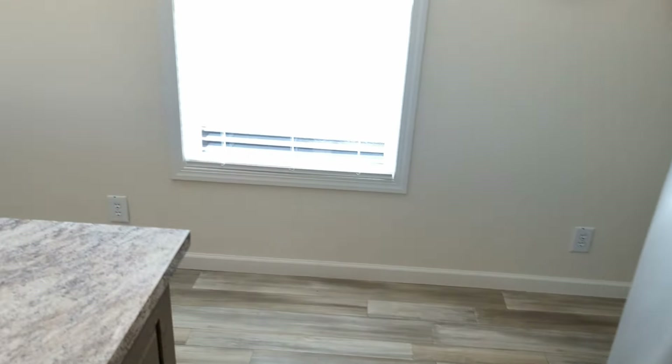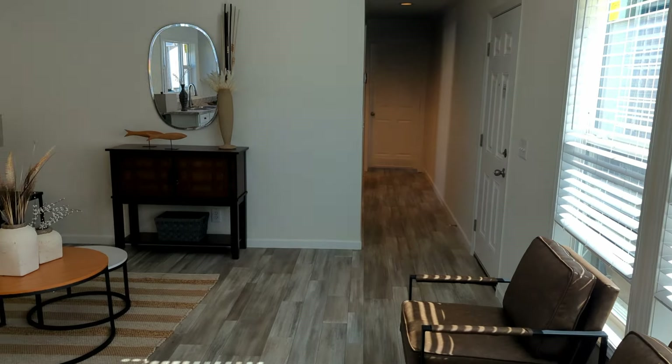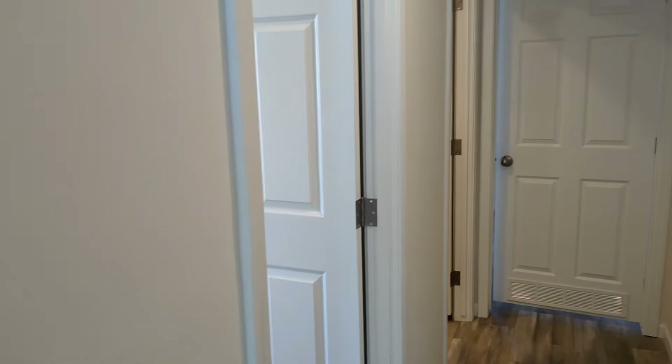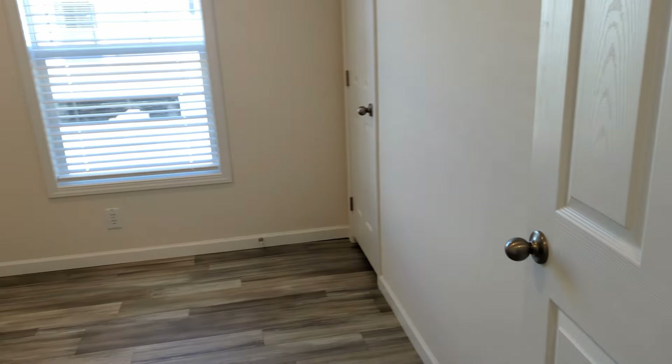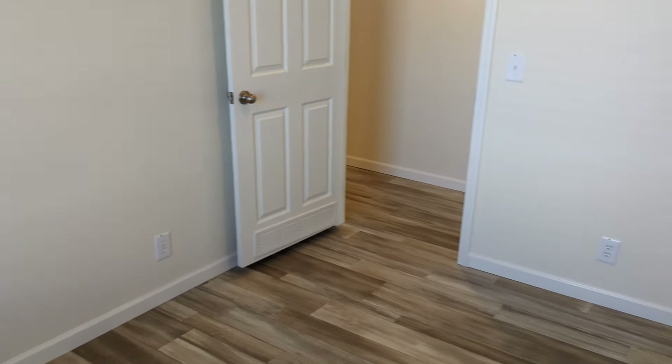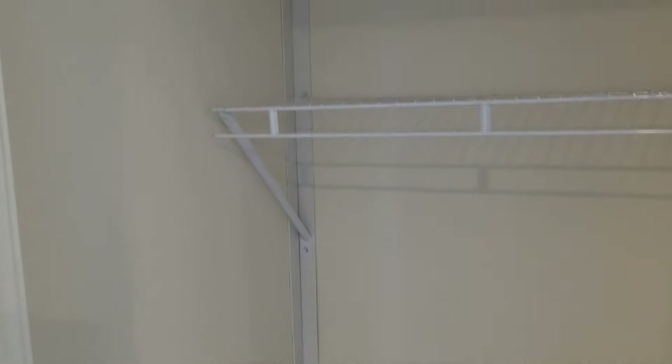Let's head on down the hallway. Immediately to your left we have the first bedroom. There are floor vents in here. This is a good size room for a single wide, single section home. We've got the closet — finished sheetrock in here too. It's a little small closet, but still nice.